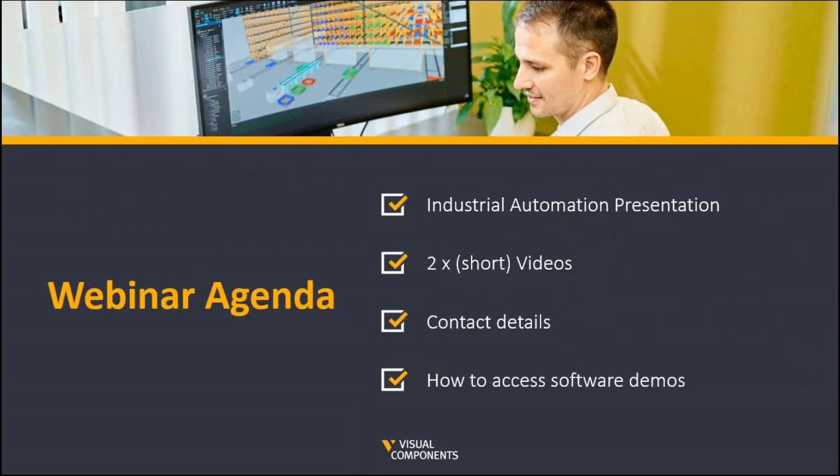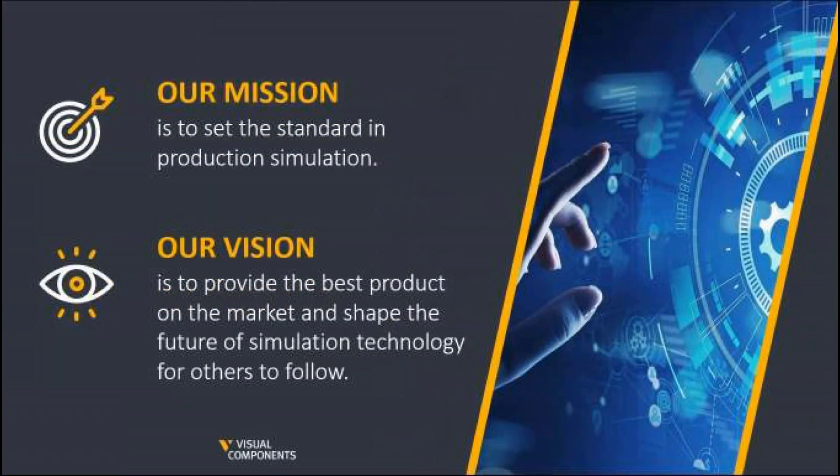We have a short presentation with a couple of videos and also a couple of user cases to help bring it to life. At the end we will provide our full contact details and information on how to access other videos and simulation models from our website. If you would like to discuss setting up a bespoke software demo for your organization, you can contact me directly. At Visual Components our mission is to set the standard in production simulation, and our vision is to provide the best product on the market and shape the future of simulation technology for others to follow.